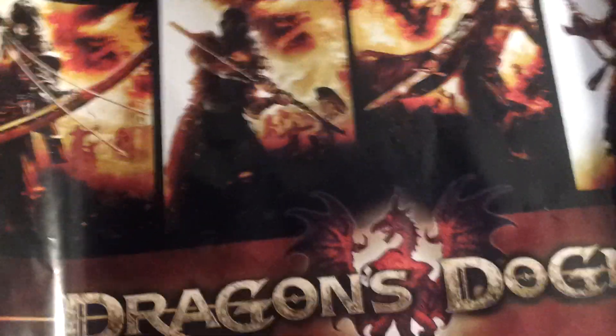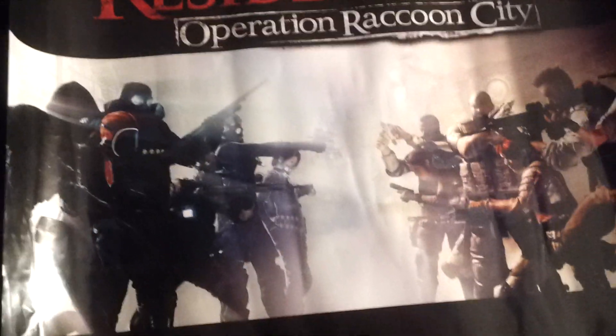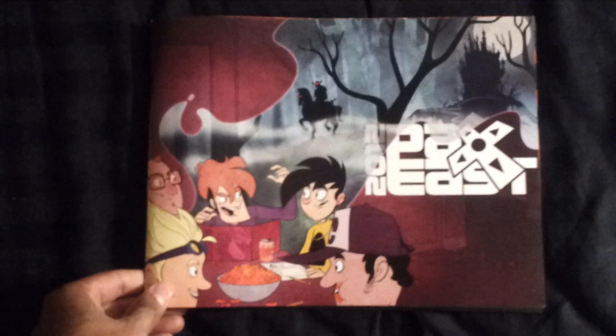Dragon's Dogma. A lot of this stuff is modern stuff, obviously. I really don't have too much of an interest in modern stuff, but I'll take it — it's free. Free is cool. Resident Evil: Operation Raccoon City. That seems kind of crazy. I hate raccoons.